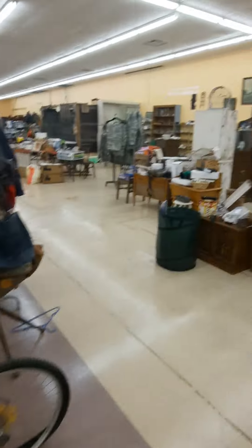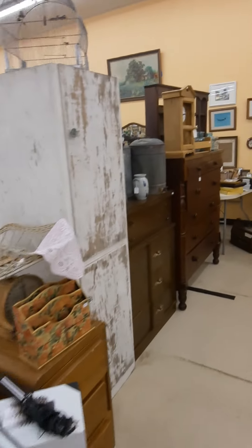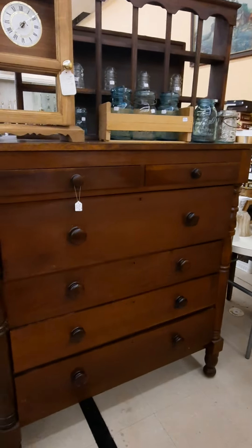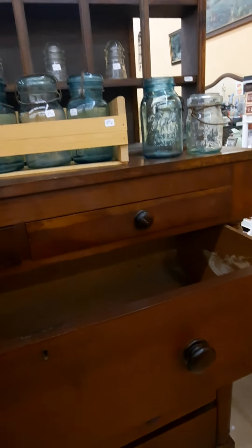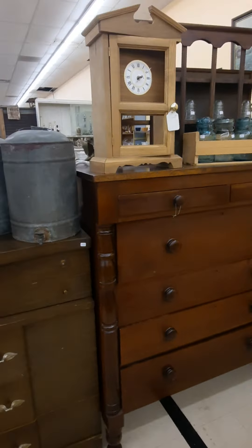This dresser — I'm putting this up on Facebook, this will probably be gone soon. This thing is four and a half feet tall. I love this dresser, I wish it fit in my house, but it's going away.